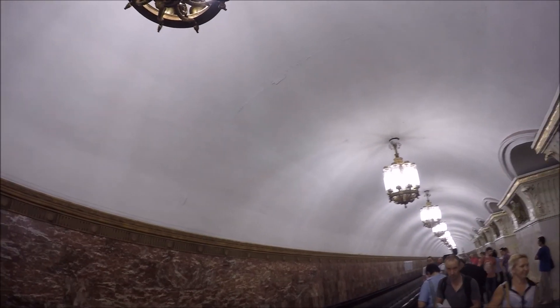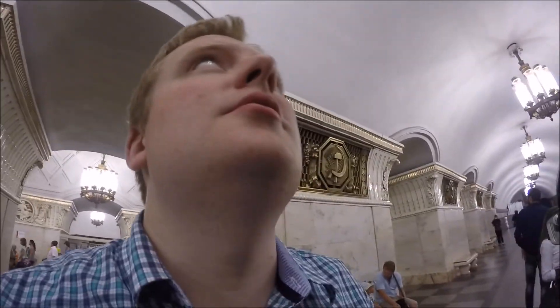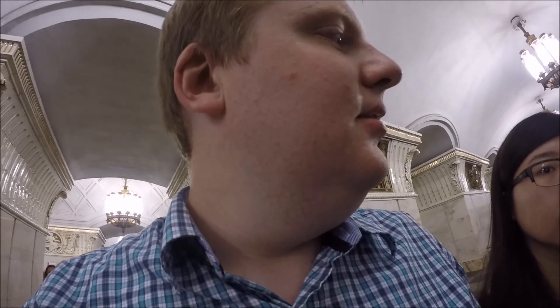We're doing a little bit of a tour of the subway before we leave. We're at Prospect Mira now. This is actually a fairly common style — I thought we'd already been here. Lights are a bit different, but yeah, a lot of them look like this. Very nice. Some of them are really weird, so let's see the next one.